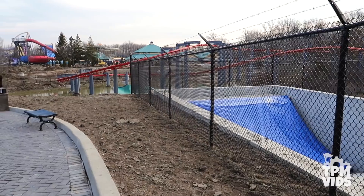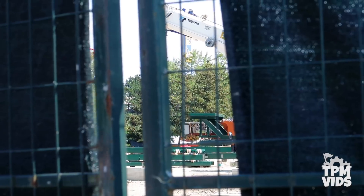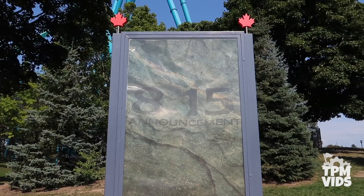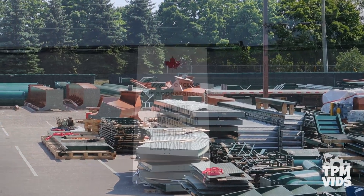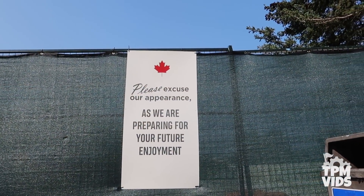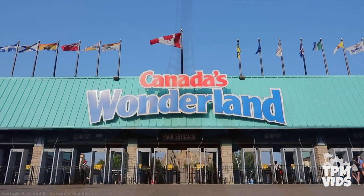A tunnel appeared at the start of the 2018 season. Eager fans tried getting a peek behind construction fences, an announcement date was set, and coaster pieces began to arrive. Now we finally know exactly what's being planned for 2019 at Cedar Fair's Canada's Wonderland.